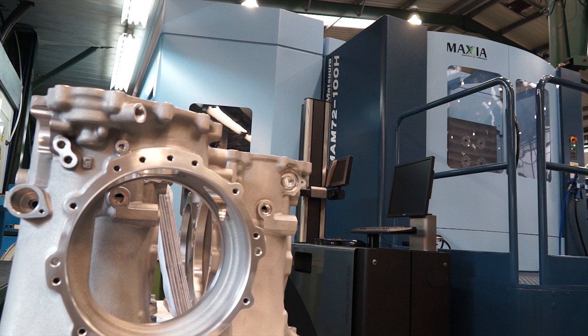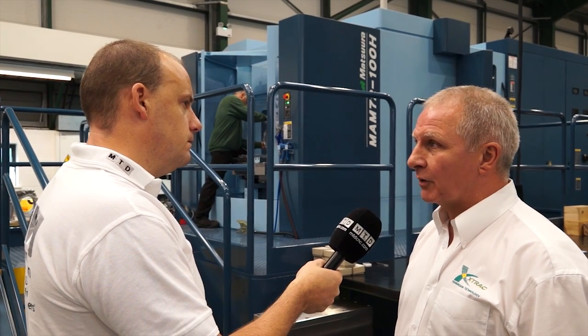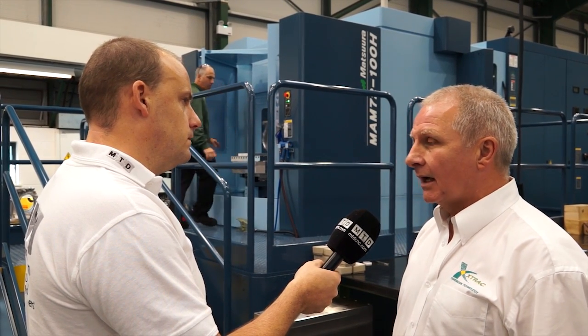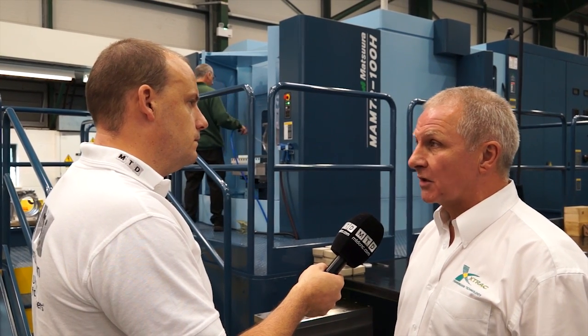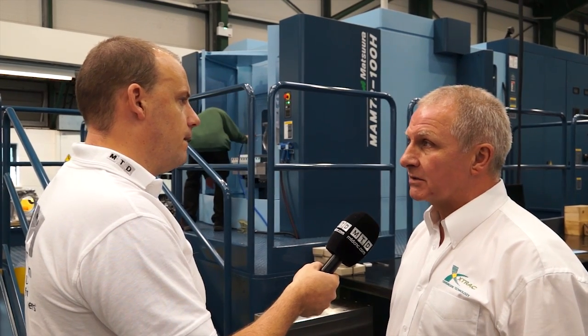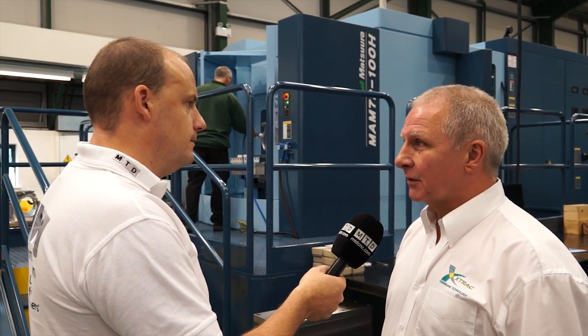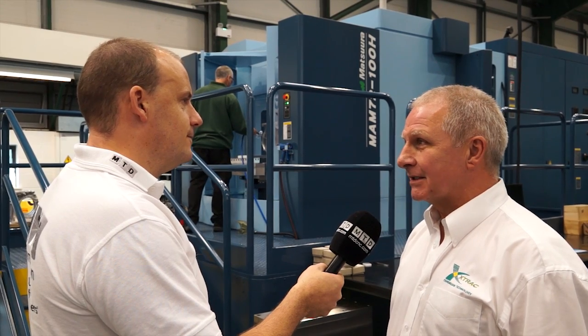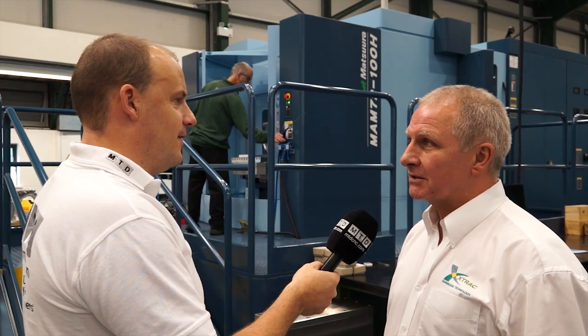And on this machine, obviously Matsura is the machine that you chose. Why was that? Looking around, you can see that we have a number of Matsura machines anyway, but the support and service we get from Matsura is great. They're on site if we have a problem. They're always on the end of the phone to help if it's something simple. And did precision, accuracy, repeatability, speed come into it too? Oh, every single one of those — they were a given, basically. Quality, reliability, performance — we need our machines to work all the time.